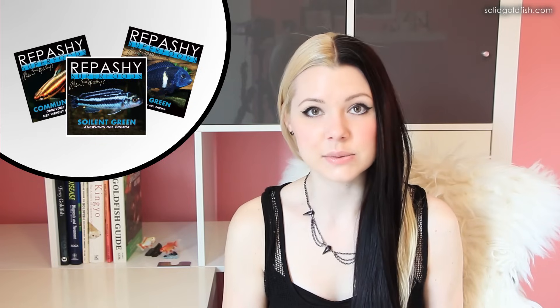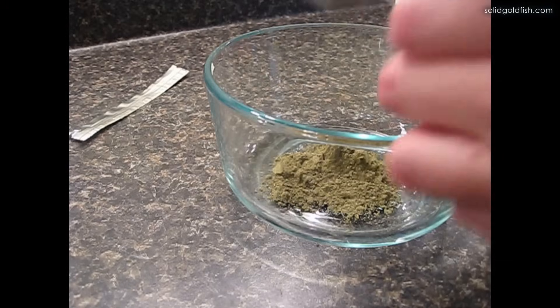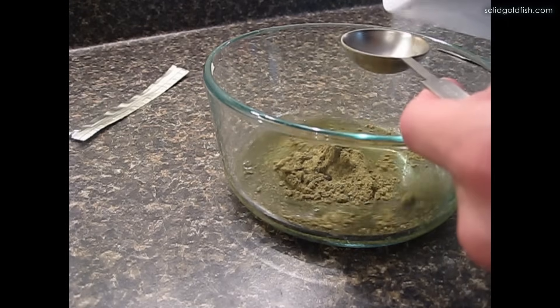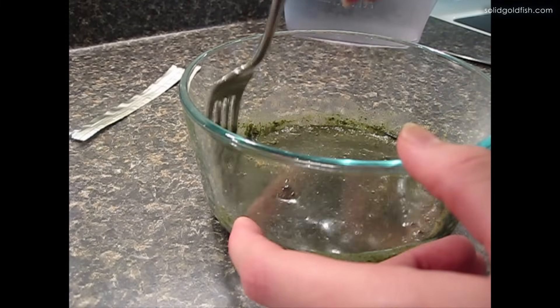Right now I'm a big fan of the Repashy Super Foods line of gel food for fish. The ones best for goldfish are Super Green and Soylent Green, and a lot of people find a 50/50 mix of the two works best. Super Green is better for older goldfish because it has less animal protein and is more plant-protein based, while Soylent Green has more animal protein from insects and is better for younger goldfish. If you're unsure of your goldfish's age, a 50/50 mix is a safe bet.